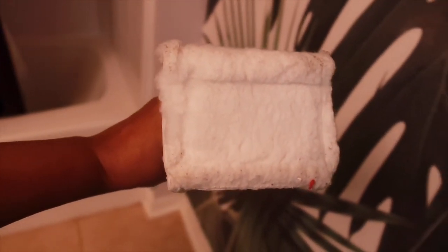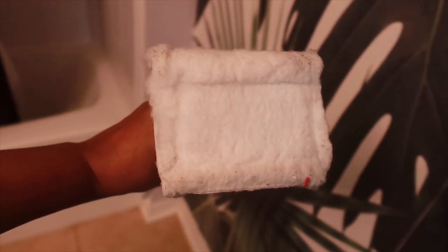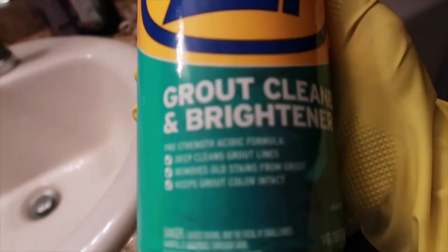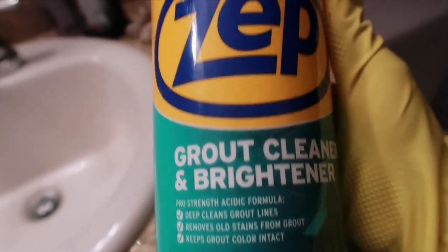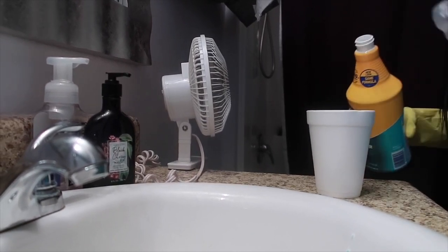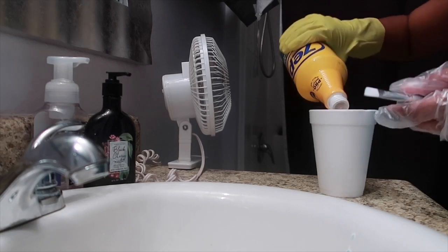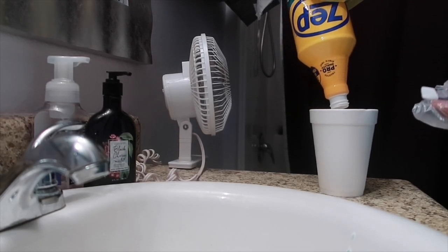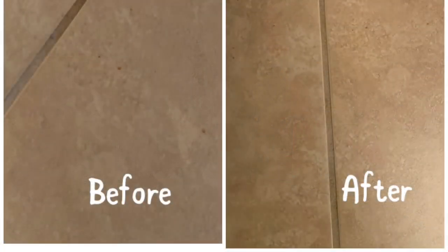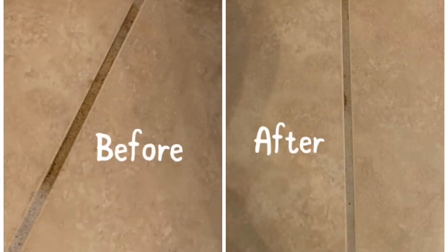I added some Method foaming bathroom cleaner for a deep clean on the baseboards. To my surprise, my baseboards were not that dirty. I also have some Zep Grout Cleaner and Brightener purchased from Home Depot. I found out later it's a very strong acid product, so be sure to protect your skin and follow the directions exactly. For safety, I applied it off camera. Based on before and after pictures, it did get the grout cleaner, though the directions note a second application may be necessary.